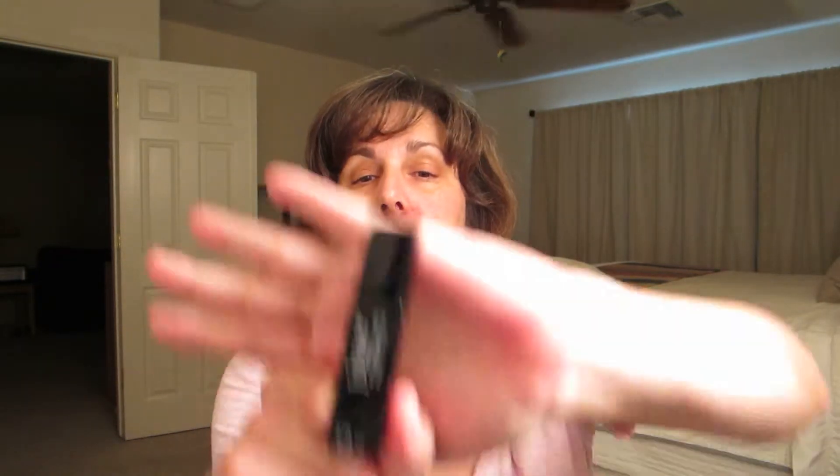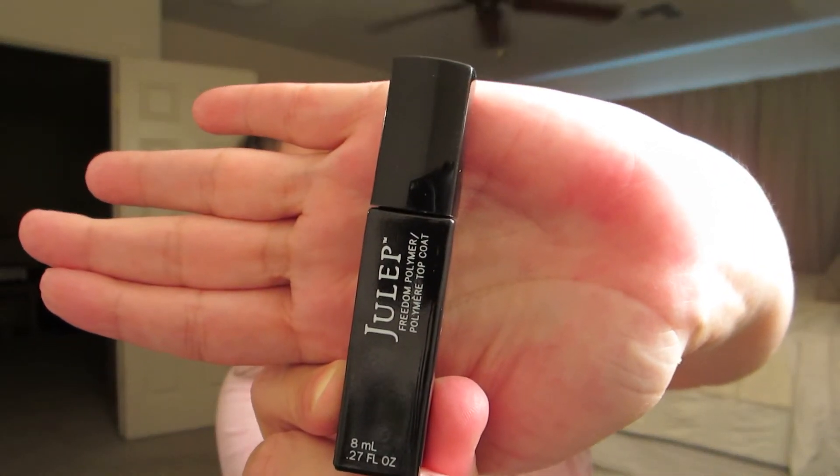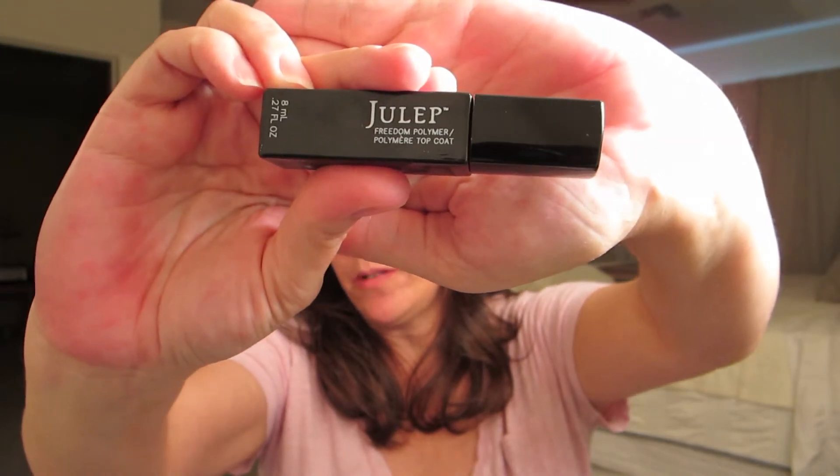The other Julep item I got was the Freedom Polymer top coat. I heard about it on another YouTube vlog — I Love Faces — where she and her daughter were talking about how it was a lot like nail gels, dried really fast, and came off with regular nail polish remover. I've used it once and I really really like it. It dried very quickly, smoothed out any brush strokes in my nails, and brightened the polish, making it more true to color. I put it over a dark purple OPI polish and it was absolutely beautiful — highly recommend.